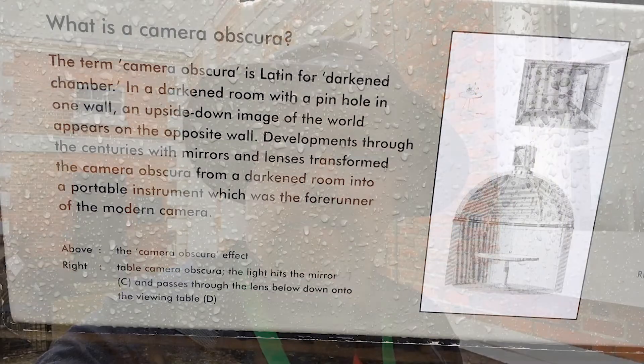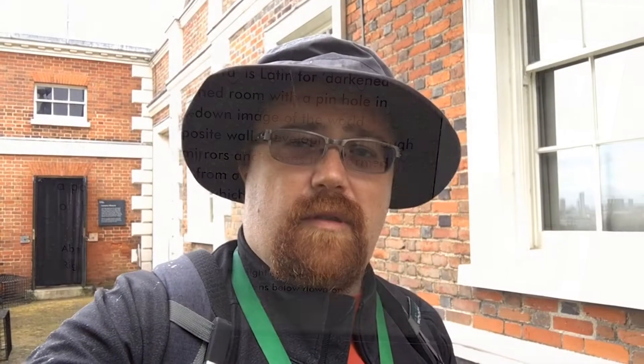Behind me is the Camera Obscura — I'll explain how that works in the blog. Basically it's designed for solar observing and other things. The idea is that it uses mirrors and projects the object onto a table in a dark room, and then you look at it in the dark. I took a picture with my camera so you can see it. It is still kind of raining on and off here, but so far so good.